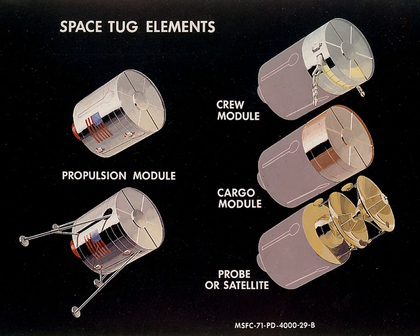NASA studied another space tug design termed the Orbital Maneuvering Vehicle, along with its plans for Space Station Freedom. The OMV's role would have been a reusable space vehicle that would retrieve satellites, such as Hubble, and bring them to Freedom for repair or retrieval, or to service uncrewed orbital platforms.